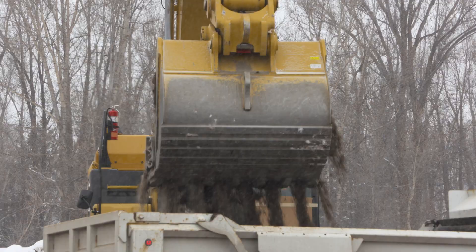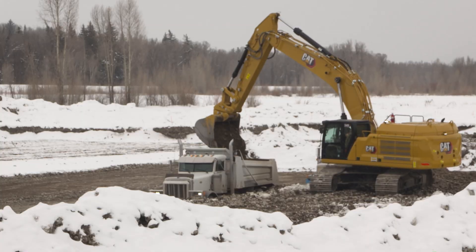Crews spent late winter gathering and stockpiling material. Next up is work on the pathways. We made some commitments to make sure we did our pathway work first, so that way the pathway users, when the road construction happens, will have an easier time getting through.